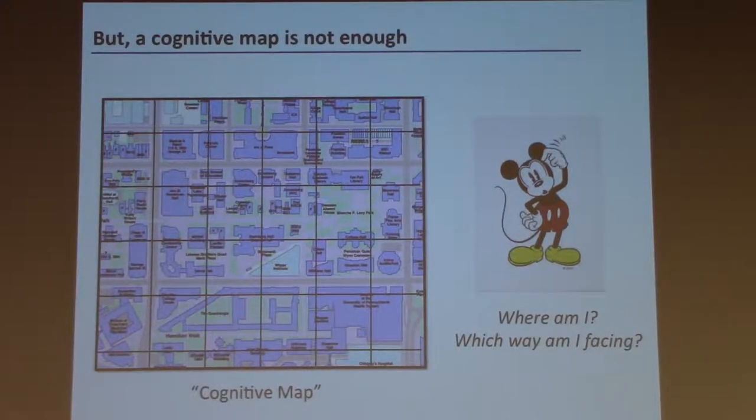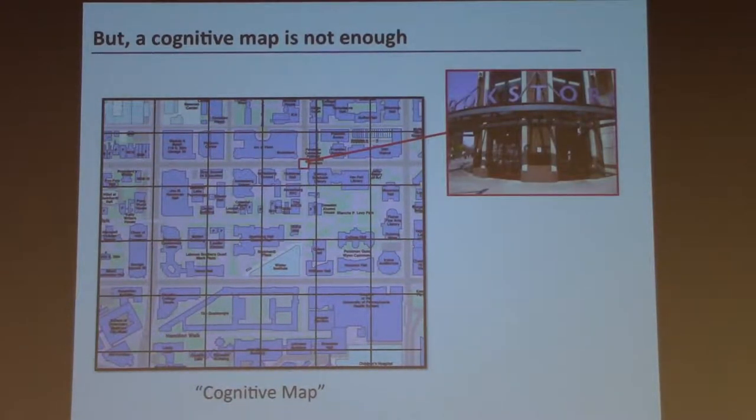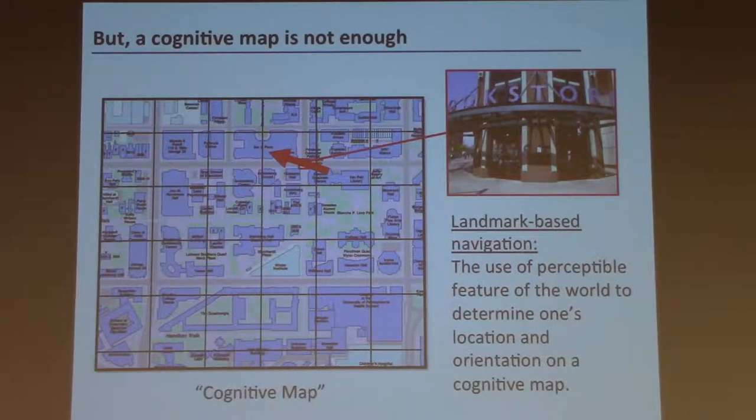What I'm going to focus on today is that even if you have a cognitive map in your brain, in order to use the map, you need to first know where you are on the map and which direction you're facing. You need to be able to look out at the environment and say, 'because I'm seeing this view, I must be here on the map and facing this direction.' The term I will use for this ability is landmark-based navigation, defined as the use of perceptible features of the world to determine one's location and orientation on a cognitive map.